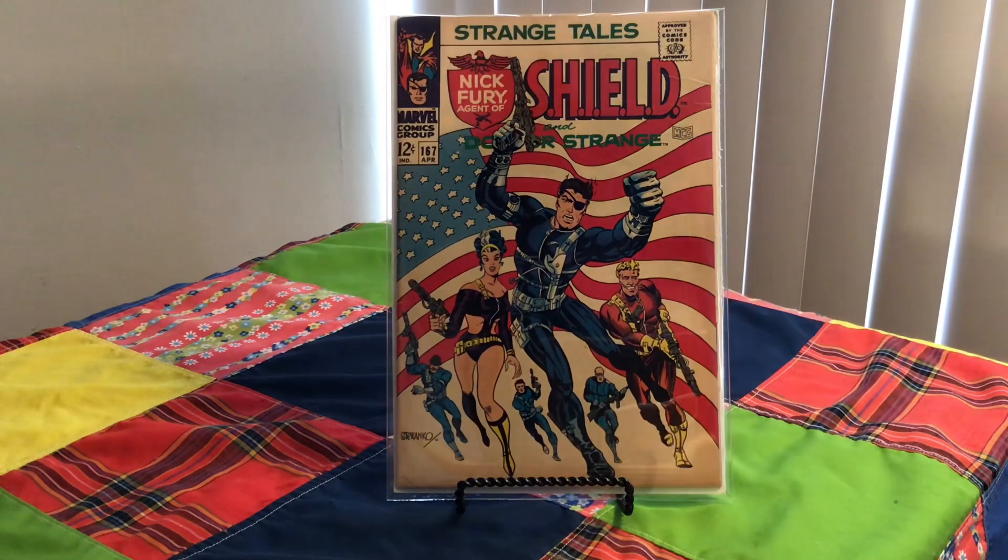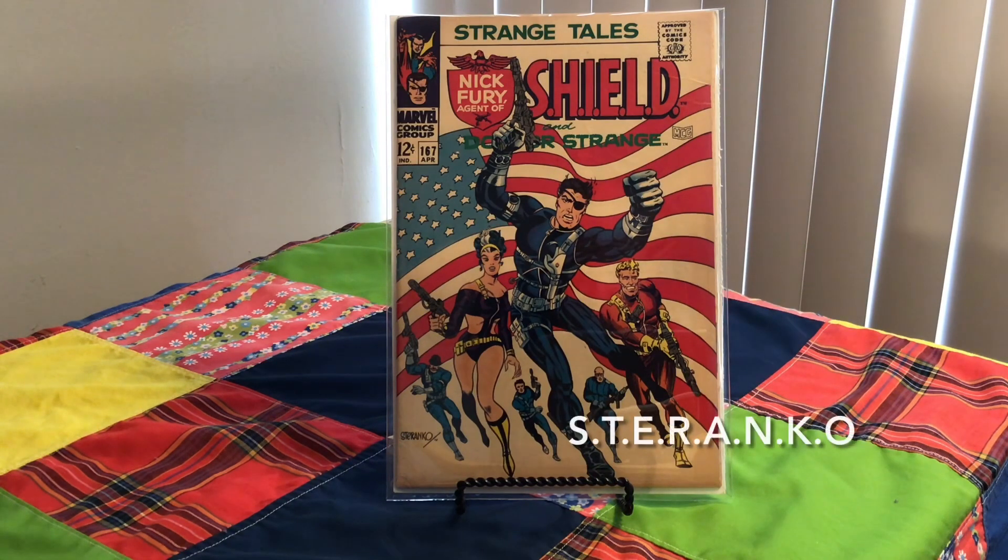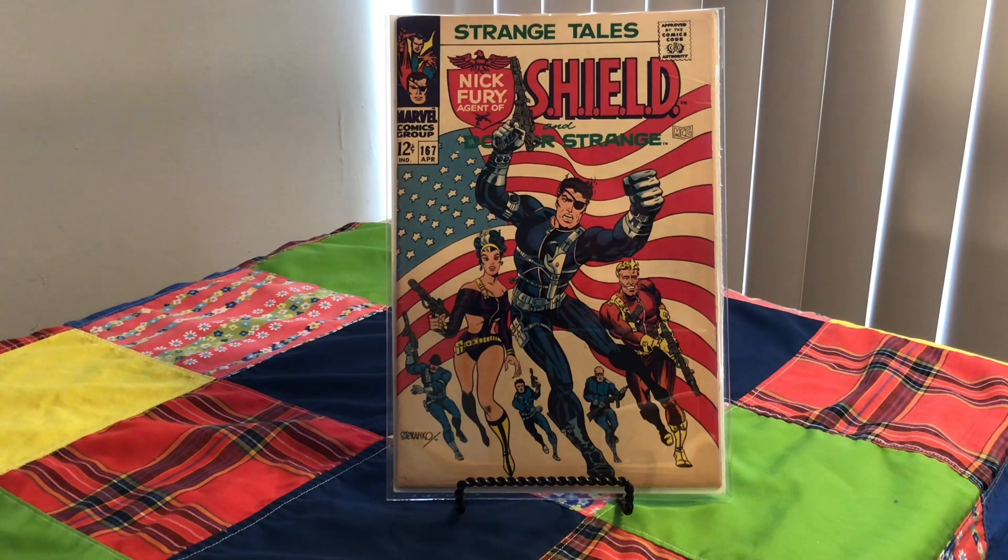Nick Fury, Agent of S.H.I.E.L.D. — Strange Tales, 167, 1968. Cover artist Jim Steranko. It's not just the covers; the inside of this thing is amazing as well. He had a lot of style. It's a really cool cover.